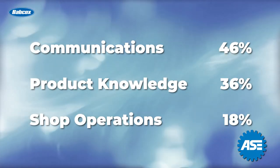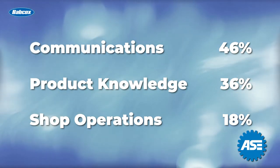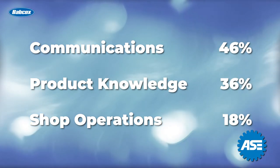The test is basically three sections. Communications is 46 percent, product knowledge is 36 percent, and shop operations is 18 percent.